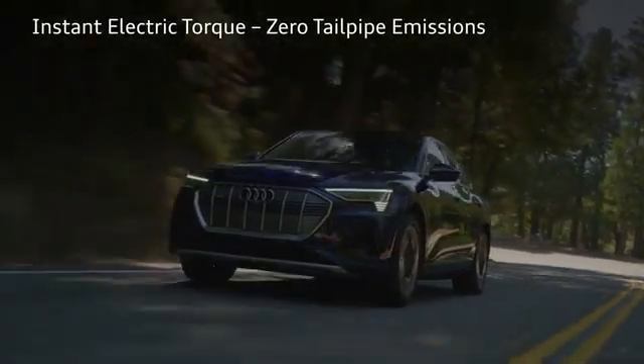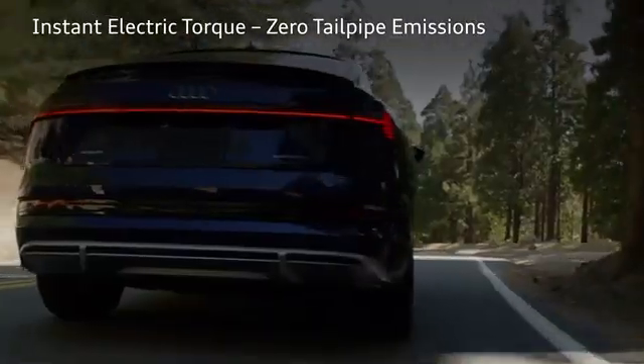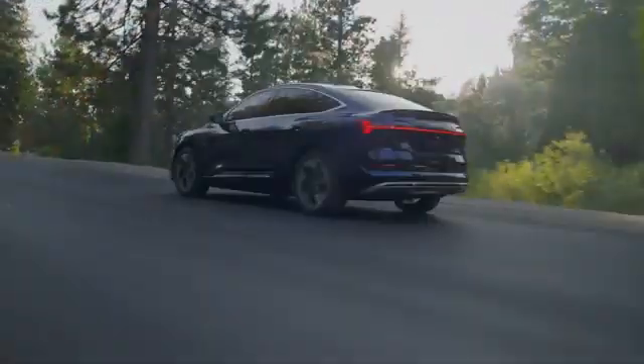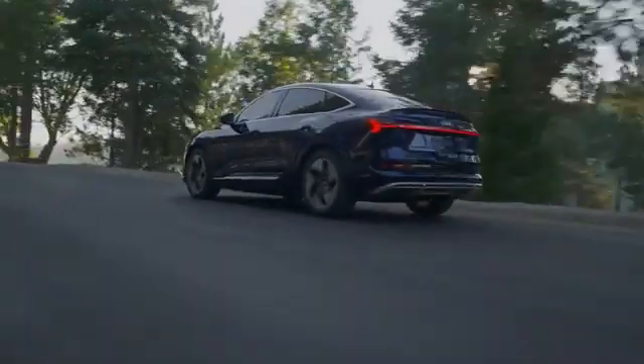Instant electric torque means exhilarating performance. There's no tailpipe, so there are no tailpipe emissions, and you don't have to stand next to a gas pump smelling fumes. Going green means going clean.